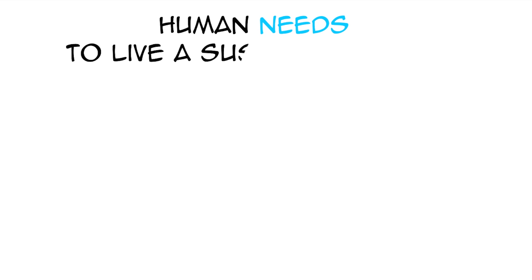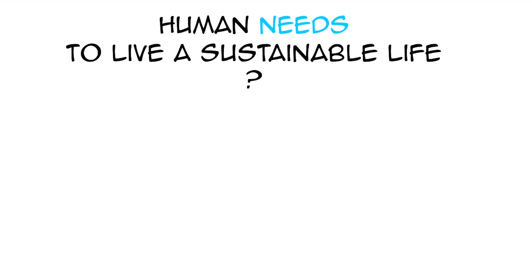Hi, Alex here. Which human needs do we have to satisfy to live a sustainable life? Interestingly enough, most definitions of sustainability mention meeting needs.